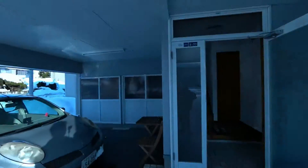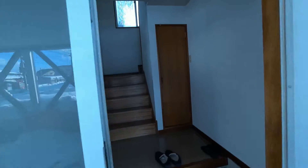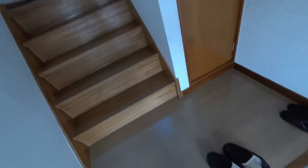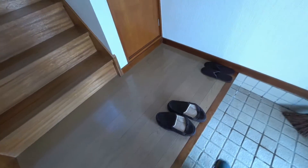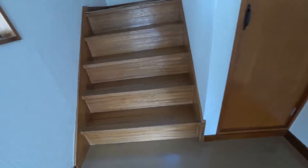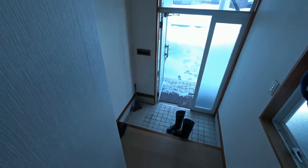So basically this is the main door. Once you go in, there's an entrance — they call it Genkan. This is where you put out your shoes, and the small wooden door is a storeroom. Once you go in, you're going to see a staircase. This staircase will lead you to the main corridor.